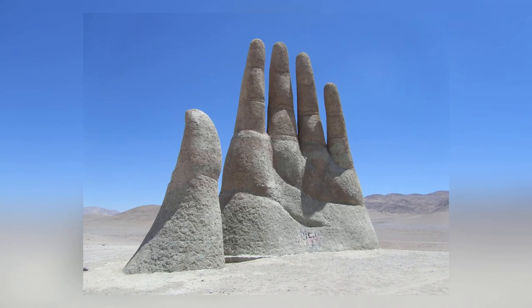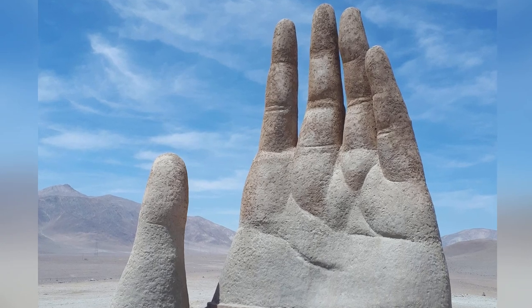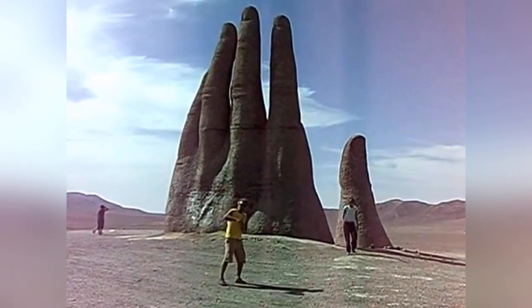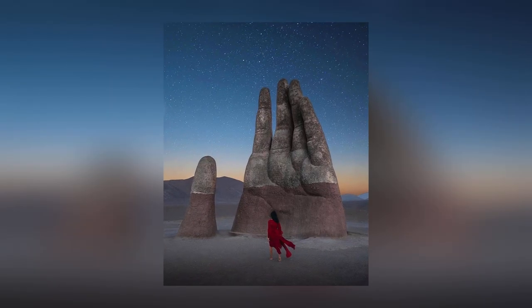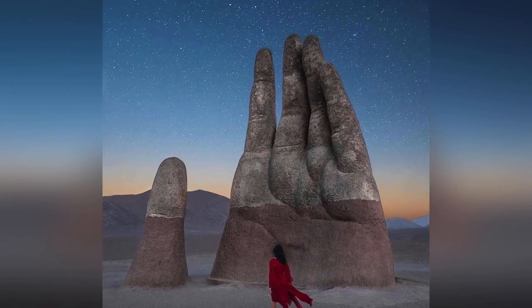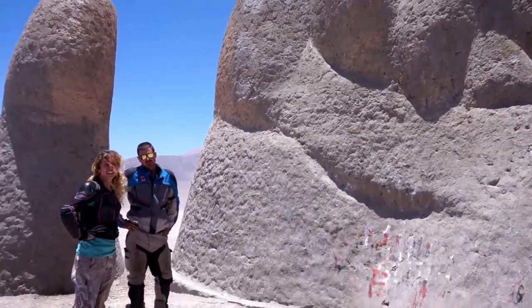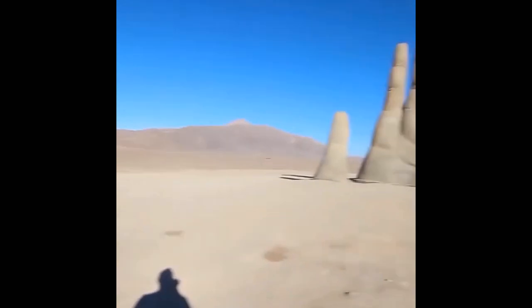Hands are a subject of great fascination to this artist. He's created another one on a beach in Uruguay. His work inspired the sculpture called The Awakening, made by American sculptor John Seward Johnson II, which stands at the National Harbor in Prince George's County, Maryland. The artist has never explained why he's so fascinated by hands, but his obsession has created beautiful monuments.